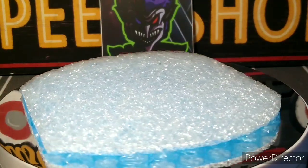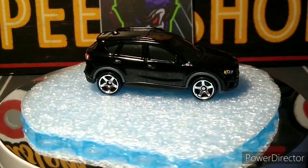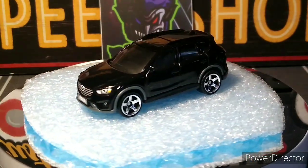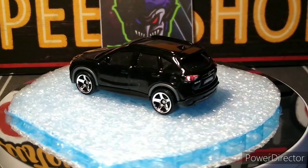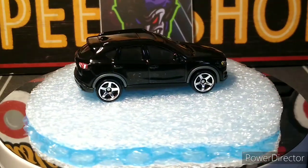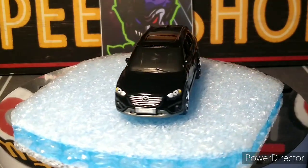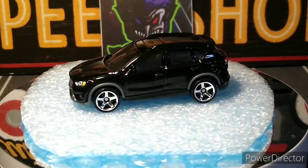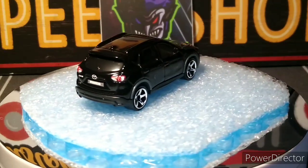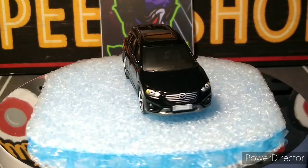Next up we got another Mazda that was in the pack — the CX-5 in black. Another one I wouldn't have picked up probably, but it looks good. I don't think I have any variations of this either. Really nicely detailed — front headlights, wheels look great on it too. They did a great job picking wheels out for these. Looks good, nice gloss black.